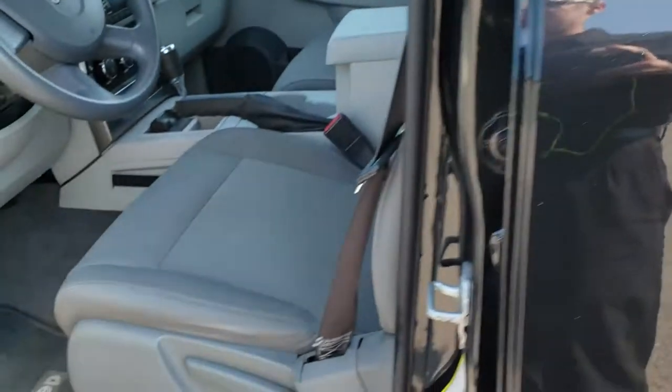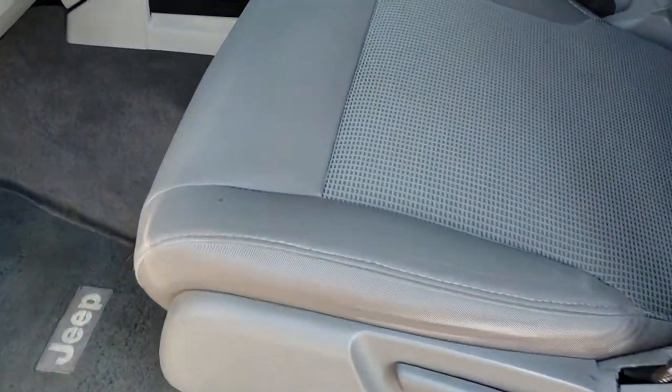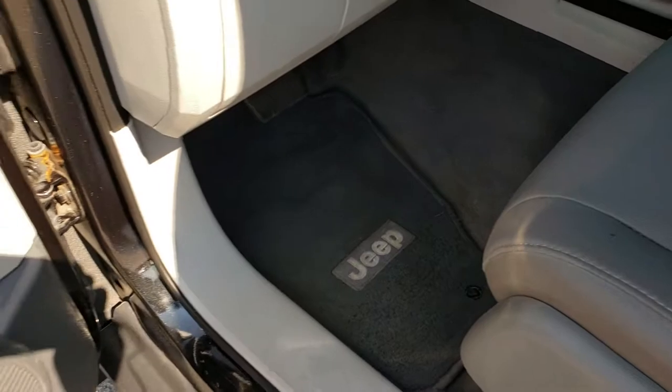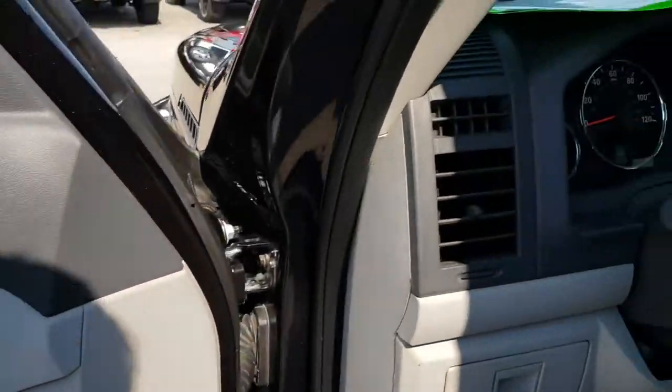Inside, the sport package gives you the gray cloth interior. There are no rips, no tears in these seats. They are in very nice condition. It has factory floor mats throughout, power windows, power locks, and power mirrors.